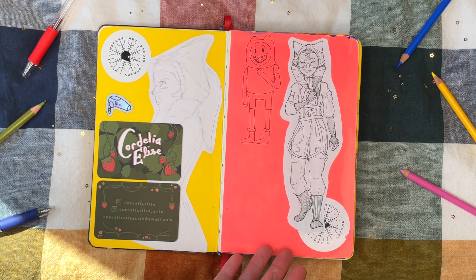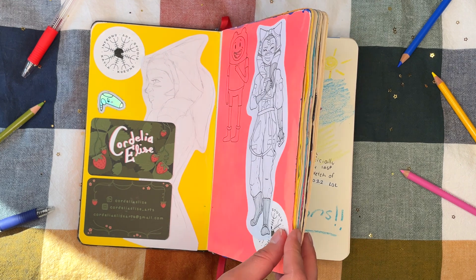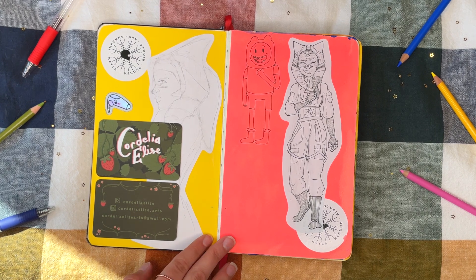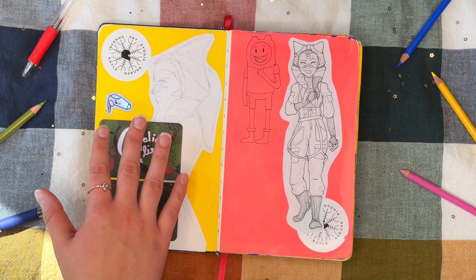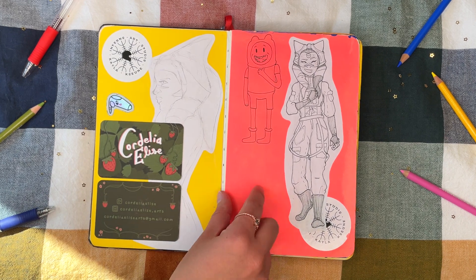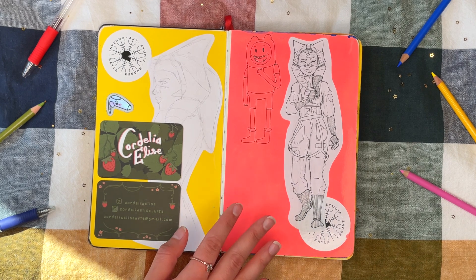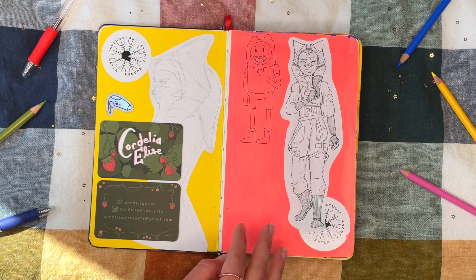Another fun fact about this sketchbook is that the majority of the beginning section are all cover-ups, because I drew a bunch in high school and hated a lot of my art. I felt super embarrassed, and the only way I could continue was if I covered everything up and tried again. So any full pages that are just fully covered like this are cover-ups — I don't remember what's under them and I don't care to remember.